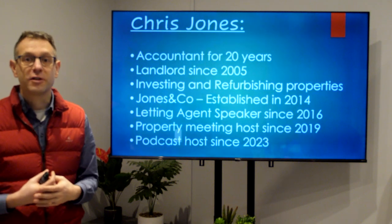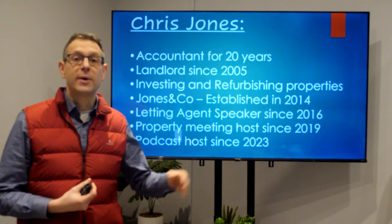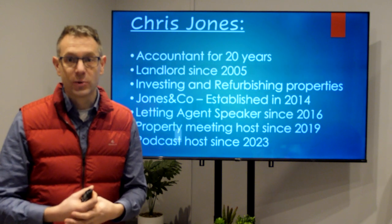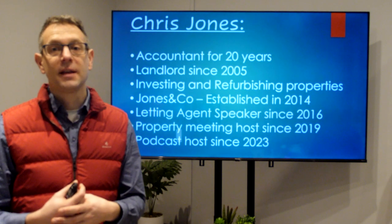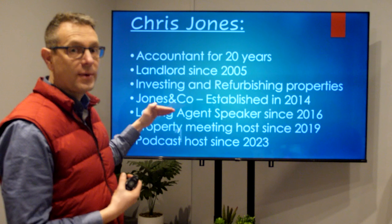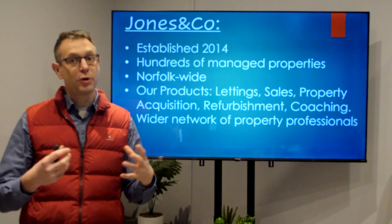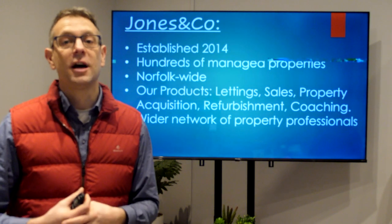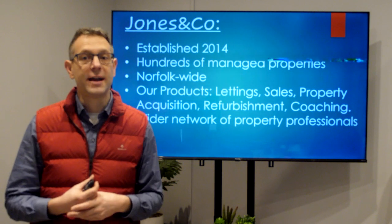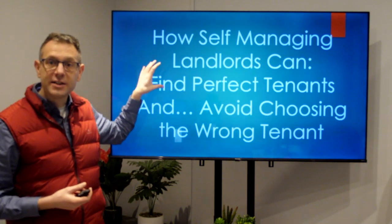Very briefly about me: I've been an accountant for the last 20 years in my corporate career, a landlord since 2005, refurbishing and investing in properties. We established Jones & Co in 2014. I've been a letting agent speaker since 2016 in a local networking group, a property meeting host since 2019, and last year we started a property podcast. Jones & Co Lettings has hundreds of properties under management Norfolk-wide, with products including sales, lettings, property acquisition, refurbishment services, and coaching.